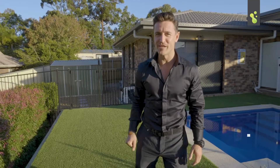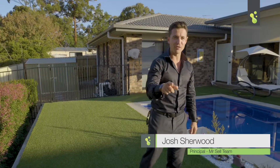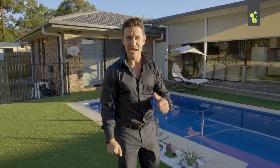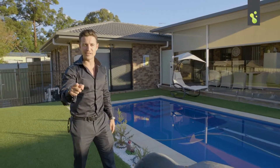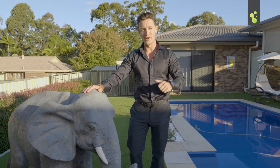Hey everyone, Josh here from the Mr. Sell team. I'm at 49 Chatsworth Circuit here at Capella Bar. A great family package and this house has been renovated just perfectly. How good is the pool? How good is the outdoor entertaining area? And if you buy this one today you're even going to get Nelly the Elephant. Let's go inside and we'll have a look around.